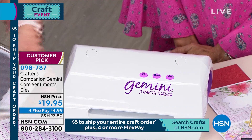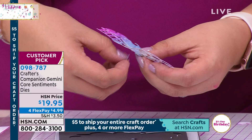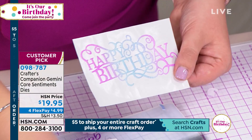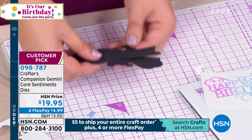Wouldn't it be even more awesome if these weren't just dies but we had dies and matching stamps? Actually, if you've got a Gemini, you can turn them into stamps! Watch — I've got some foam here. I'm going to take that die cut and die-cut it through foam. You put the foam on, put your clear cutting plate, put your magnetic top cutting plate on, and send it back through — making a stamp!